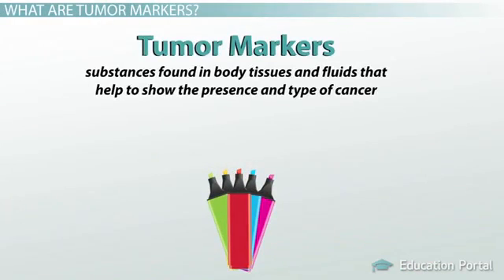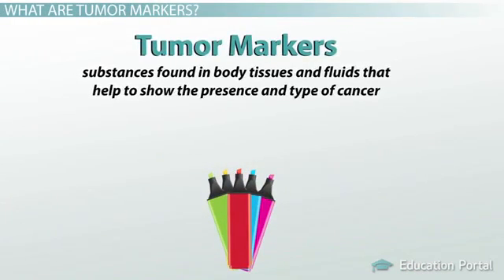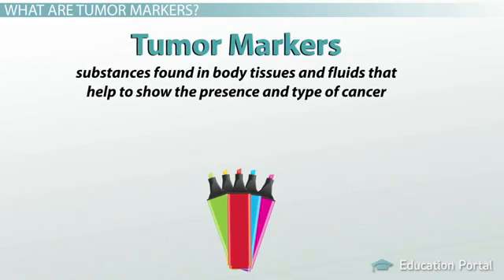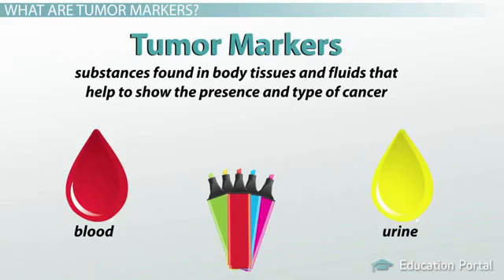Tumor markers are substances found in body tissues and fluids that help to show the presence and type of cancer. Usually, these tumor markers are found in bodily fluids such as blood or urine, but they do not have to be.